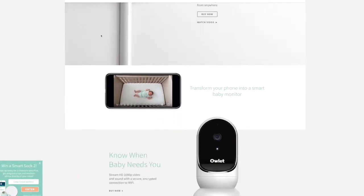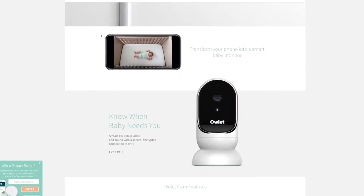Technically, the Owlet is not even a video monitor. However, they just released the Owlet Cam, which will pair with the sock and make it a much more complete monitoring device.